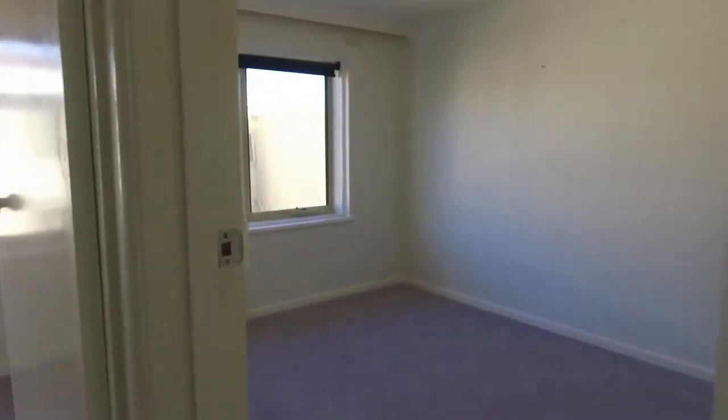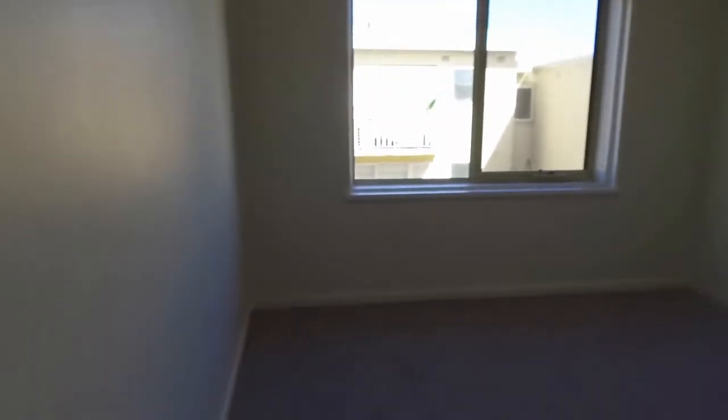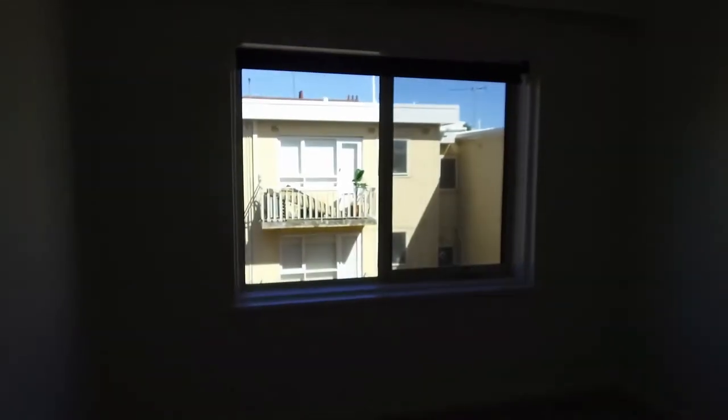As we enter the two bedrooms, the main bedroom here in front of us is quite large, as you can see. Plenty of room for a queen bed with bedside tables, and built-in robes here as well.